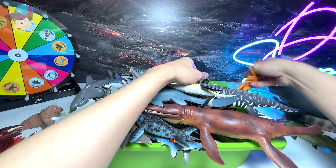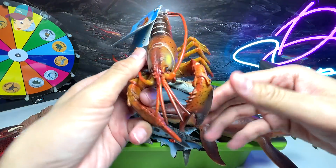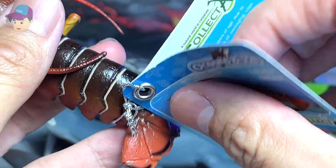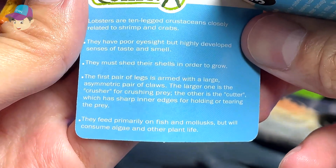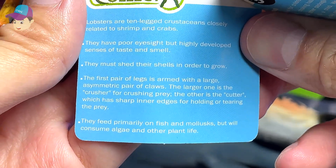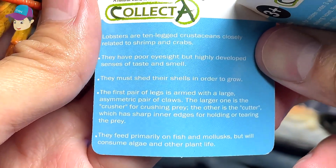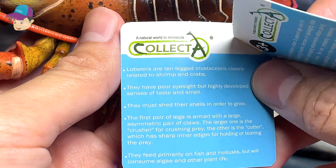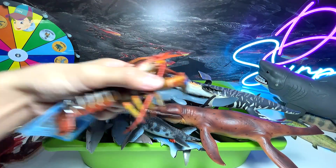Next up, another lobster right over here. Yet another lobster — so we have plenty of lobsters. They feed primarily on fish and mollusks but will also consume algae and other plant life. They are 10-legged crustaceans closely related to shrimp and crabs. Pretty cool — really love this lobster figure.